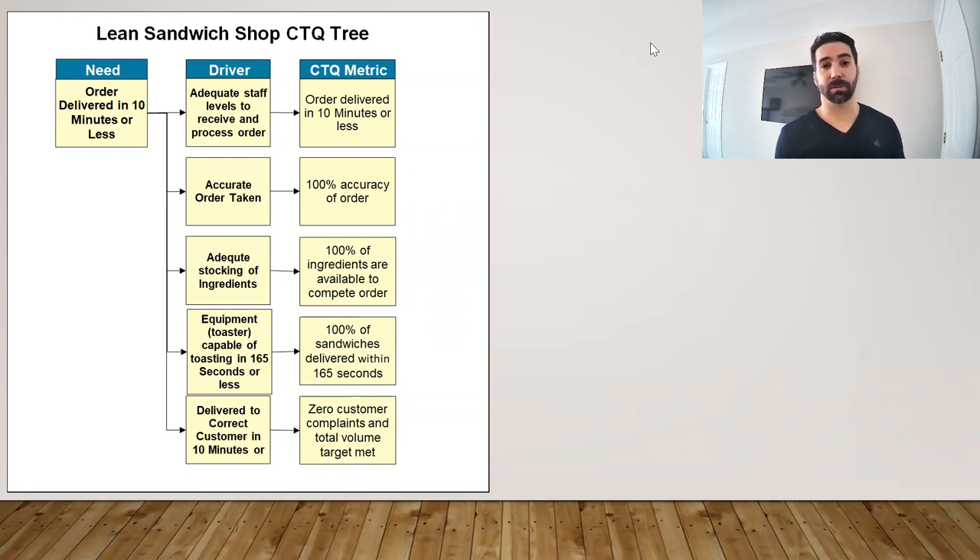We need the right level of ingredients — not too much, not too little. Too much and the ingredients will spoil, driving another issue; not enough, and we won't be able to complete sandwiches. We also identified that a toaster capable of toasting a sandwich in 165 seconds is critical, because if it goes longer than that, we'll have trouble meeting the 10-minute delivery time that customers expect.